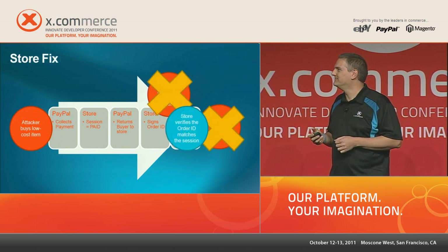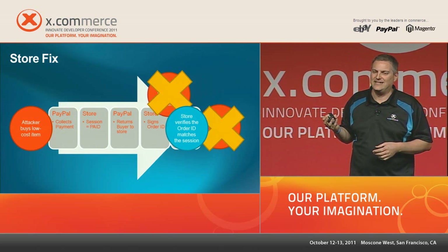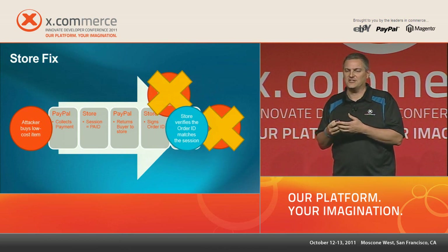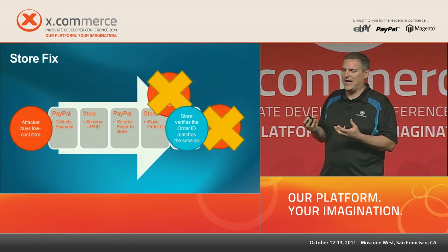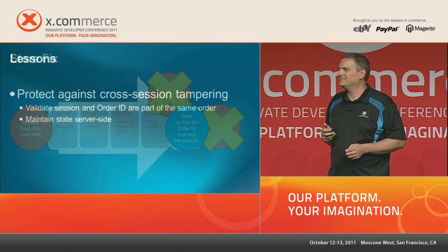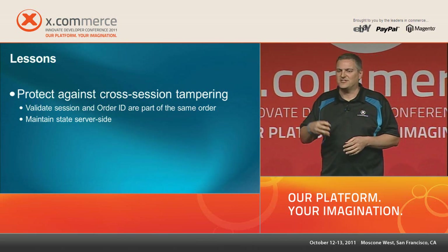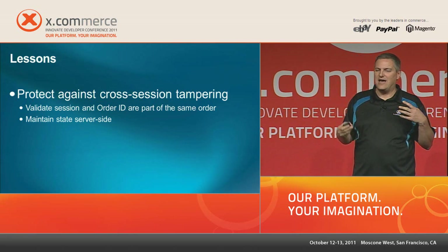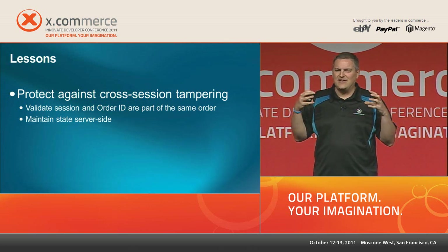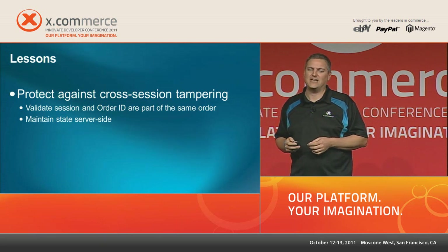The clever thief just walked off with thousands of dollars of diamonds for the price of a five dollar bottle of jewelry cleaner — and can repeat this as often as he wants. The store should have verified that the order ID and session were associated from the start and that association still holds at the end. If it receives an order ID not associated with the current session, it should flag it for manual processing. Maintain state server-side, and verify that all related elements — transaction IDs, tokens, order IDs, sessions — are still associated.